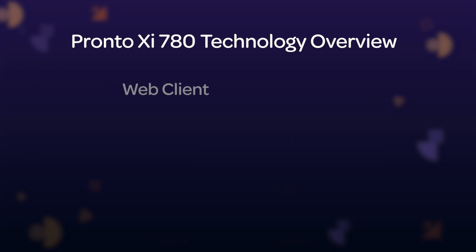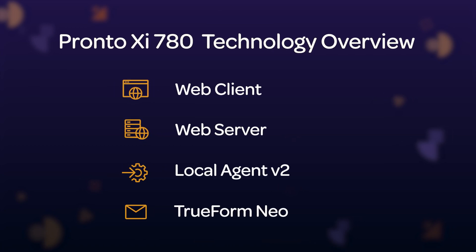These updates range from User Interface and User Experience, or UI/UX, updates for our Web Client, as well as Web Server, or improved user function and ergonomics.